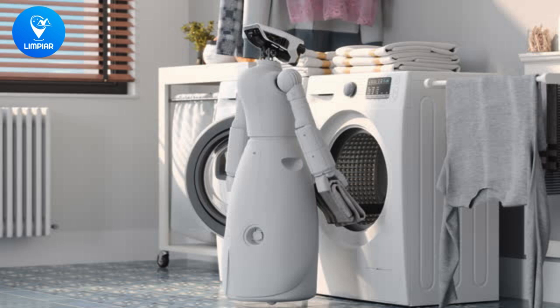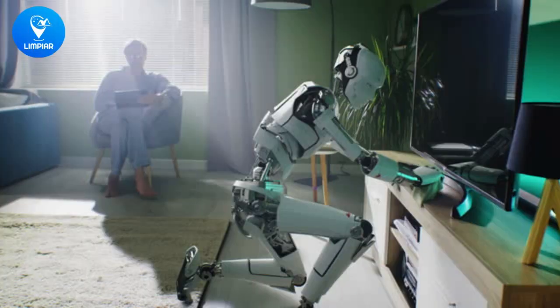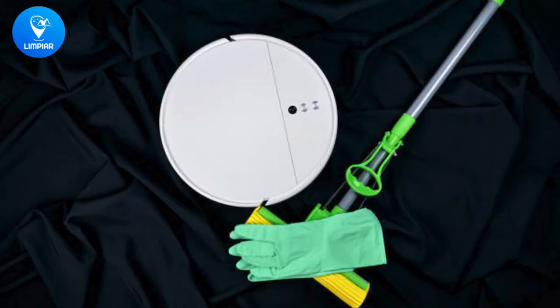Hello guys! Welcome to our Limpiar Cleaning Services. I'm excited to share with you the latest advancements in cleaning technology that will transform the way you clean. These innovative gadgets are designed to make cleaning faster, easier, and more efficient, saving you time and effort.